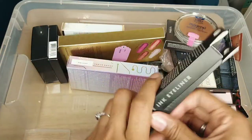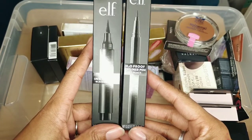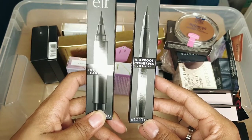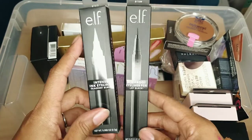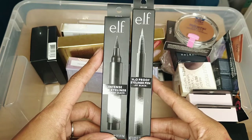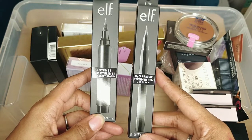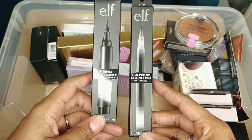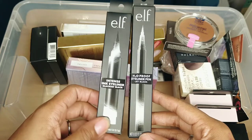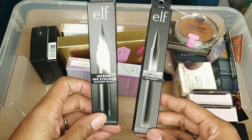I just bought these — they are the ELF Intense Ink Liner. This one is waterproof and this one is not. This one has a thicker tip and this one has a finer tip. I think I grabbed both because I needed one more for a coupon or something. I'm going to keep the waterproof one and this one is going to go to friends and family.